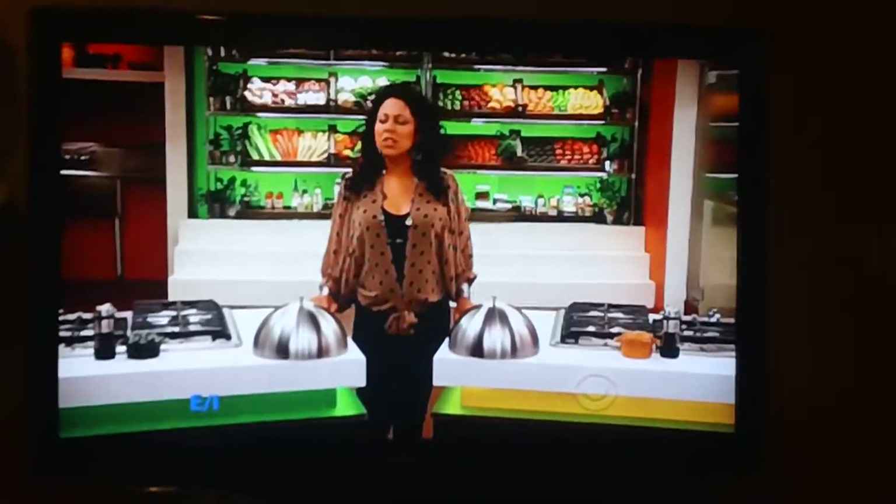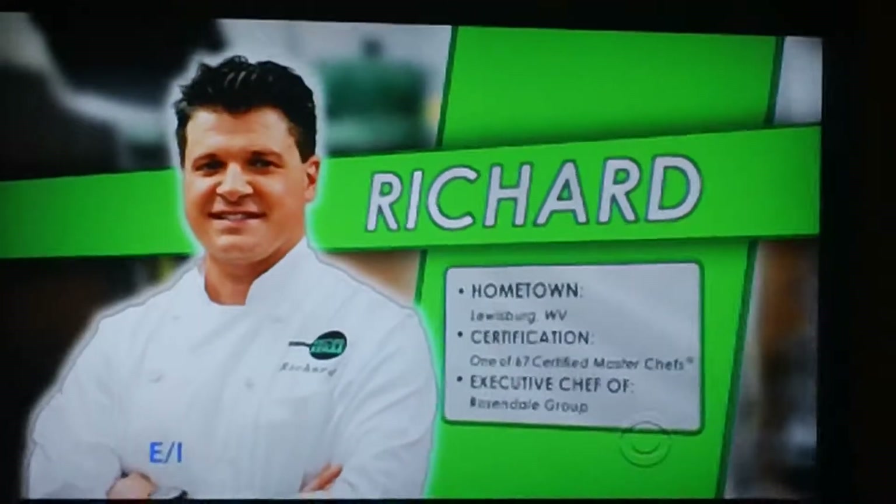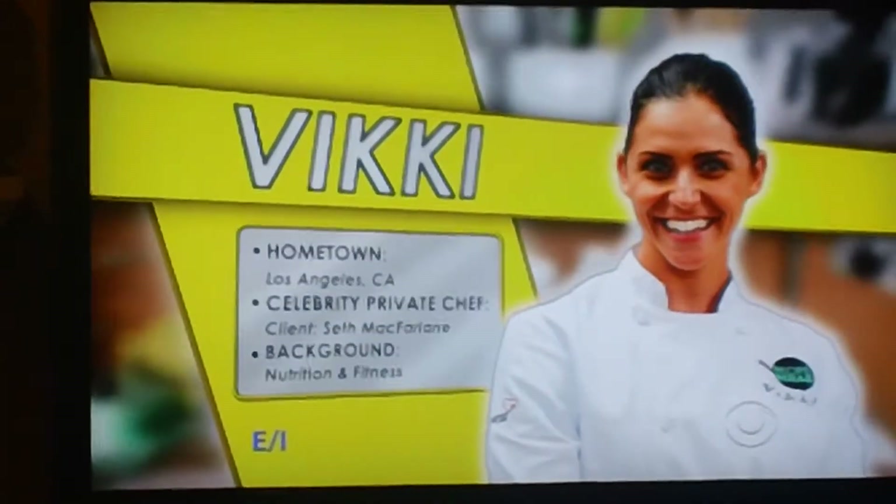And now, let's meet our two culinary combatants. At the green station, it's certified master chef Richard Rosendale. And at the yellow station, it's Hollywood celebrity chef Vicky Prinsky.